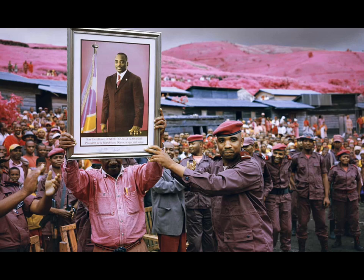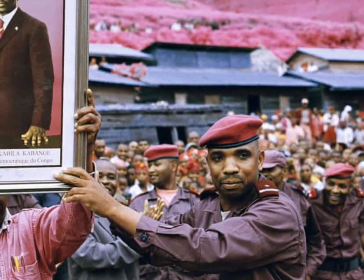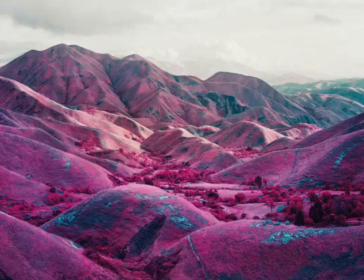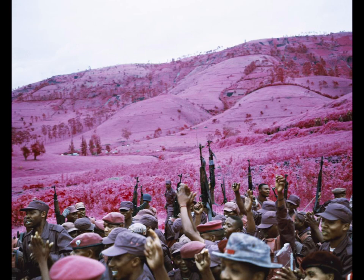Being a white photographer in an African country, I think there should be more awareness about the people being photographed, and the focus should be on them and not on the photographer himself. When I read this quote from Moss, it really confirmed some of these suspicions. He talks a lot about himself and his journey and his experience and what it was like there for him, and not so much about what the experience was for the subjects there. So yes, these did start a conversation — but is it the right conversation considering the subject matter? What do you think?